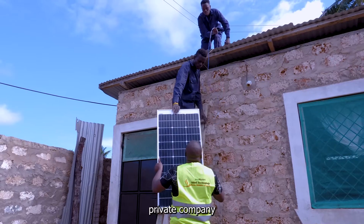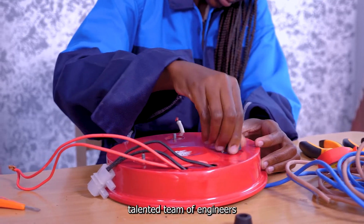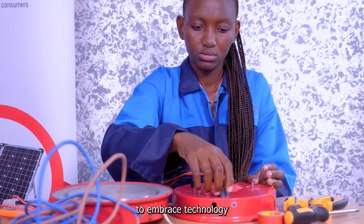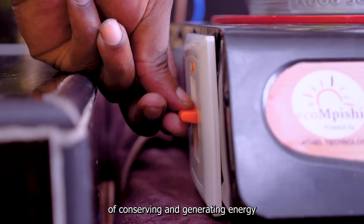Athel Technology is a private company consisting of a creative, talented team of engineers who have come together to embrace technology and come up with green, efficient ways of conserving and generating energy.